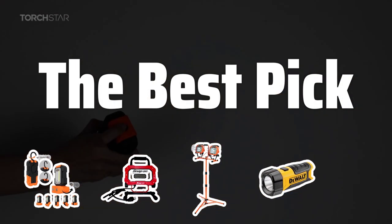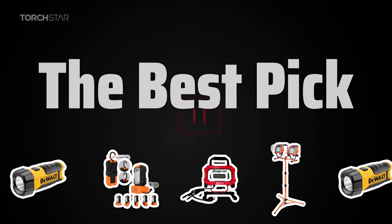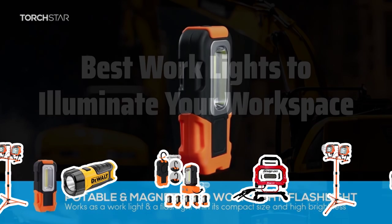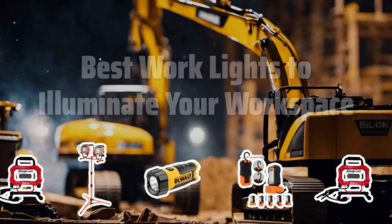Welcome to the Best Pick. In today's video, we're shedding light on the best work lights to illuminate your workspace and make your tasks easier and more efficient. Now let's take a look at the best work lights we choose for you.